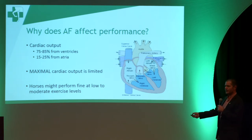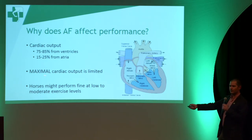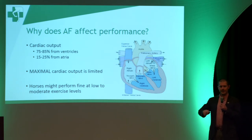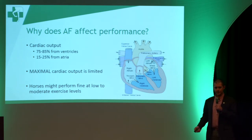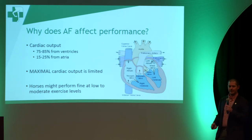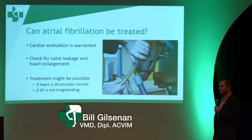Horses that are in atrial fibrillation may do fine at low to moderate levels of exercise. But when you need maximal cardiac output — as we'll see in racehorses — they'll start off the race pretty well and then kind of fade at the end. That's because instead of running at 100% like they need, they're only running at about 75 to 85%. So it's not performance enhancing, but it does affect performance.